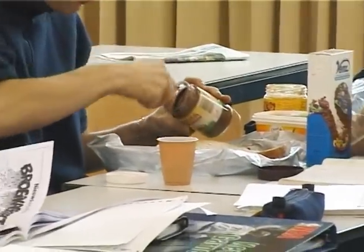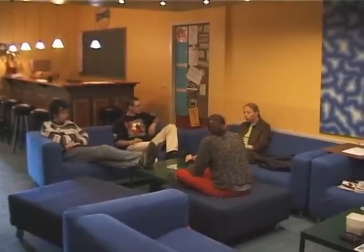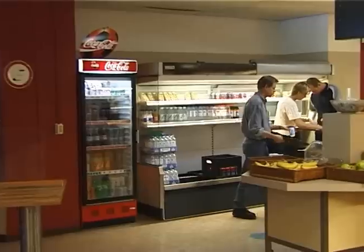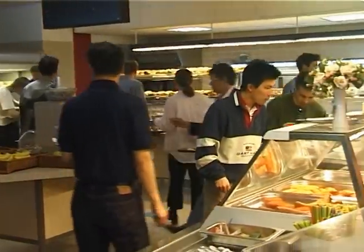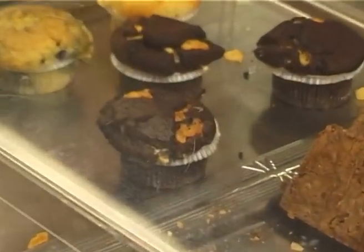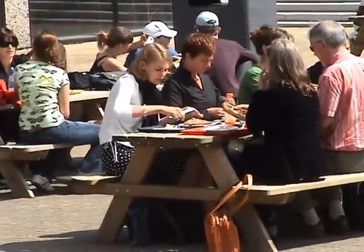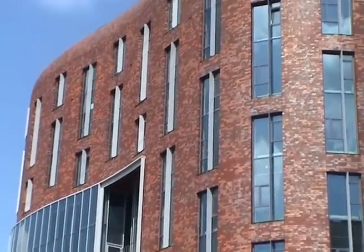Sometimes the students get hungry during class. The student organization STORM has a lounge where students can hang out and drink coffee or beer. Here's the science building's cafeteria — many people think the food is better than airline food. On nice days, students sometimes go outside to have lunch. This building houses the center for health and well-being, and it also has a fitness center students can use.